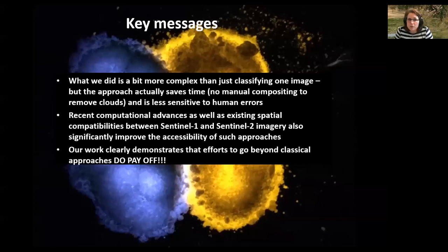Combining radar and optical time series is generally a good idea, although not systematically — it depends on the relative importance of temporal variation versus 3D structure. Also, while we did something more complex than just classifying one image, the approach actually saved time because there was no manual compositing to remove clouds, particularly when working in Sumatra, and it was therefore much less sensitive to human errors. Those advances are really accessible right now — all of what we did was done on free software and with free data.